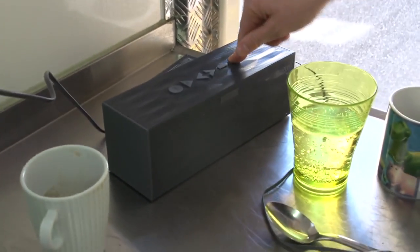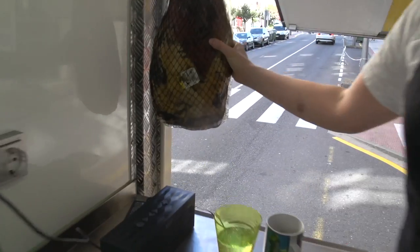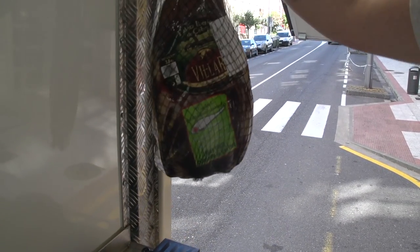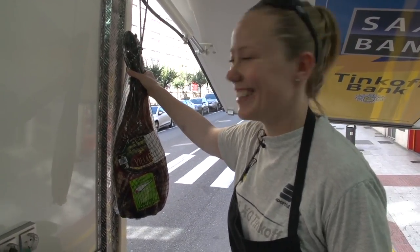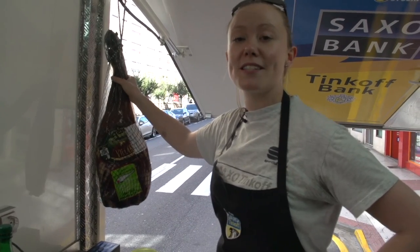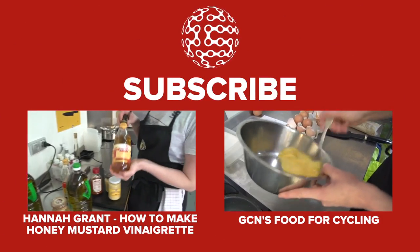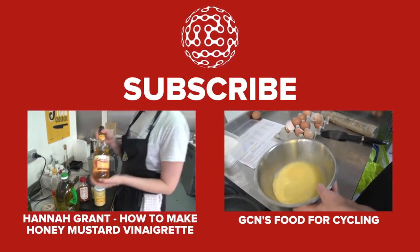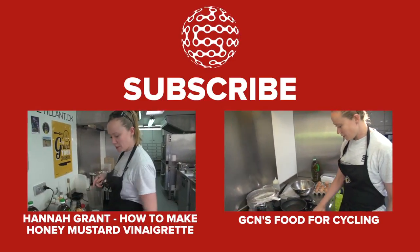Last but not least, the music station and the ham — it's just going to hang there until we slice it. I just bought it two hours ago. Subscribe to GCN for more amazing recipes from this truck and me. I like to use apple cider vinegar — it has a really nice tangy, sweet flavor. It just rounds everything up with the honey and a bit of salt.